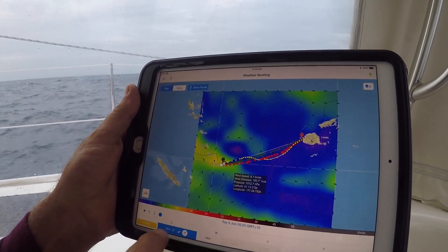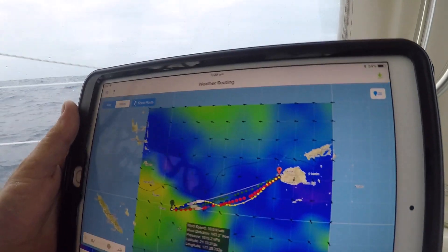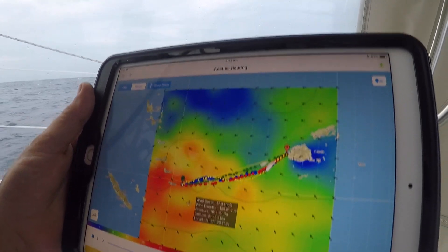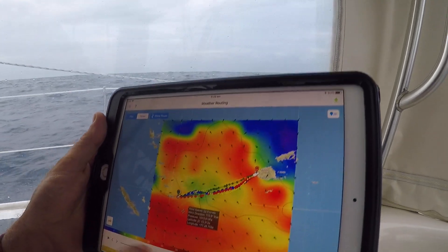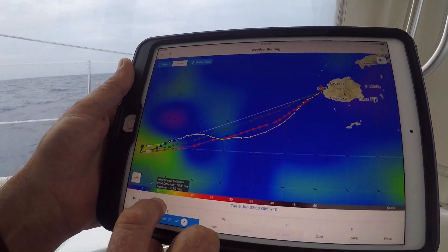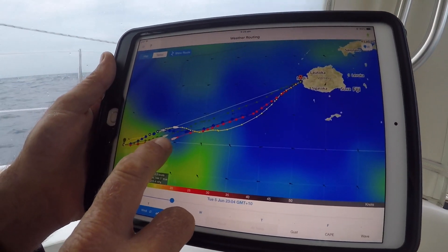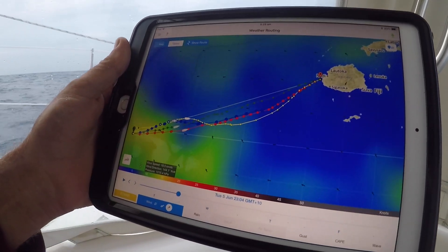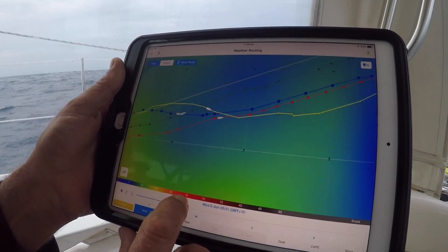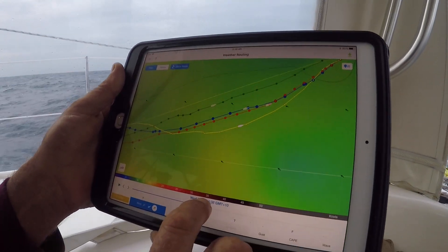Essentially all the models suggest we take pretty much the same route. We're going to follow the European model — you can see the boat moving along. We can increase the speed of the animation using the snail or rabbit feature on PredictWind. We can stop it at any stage, enlarge it, and step through at our own pace. At about midnight tonight we're going to have pretty much headwind, but very little of it. As we progress, the wind comes back on our beam and we continue reaching.